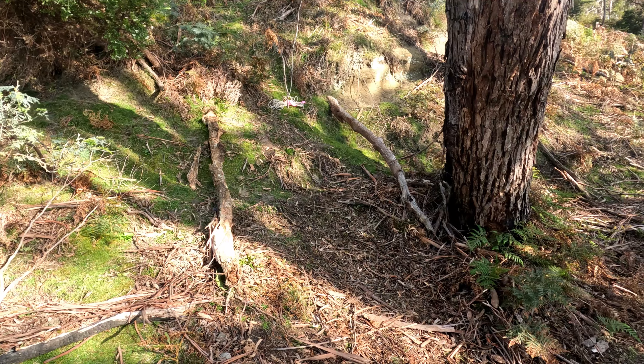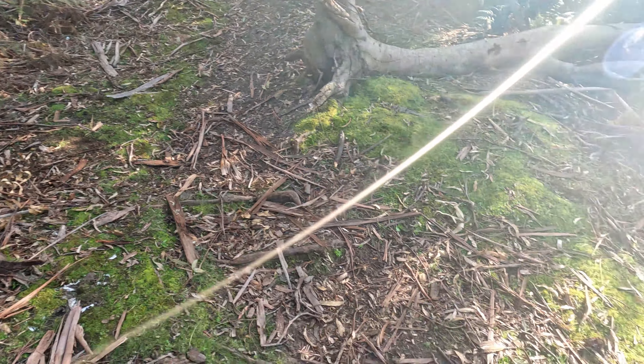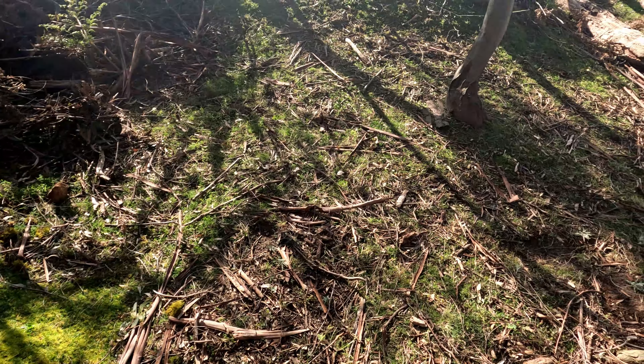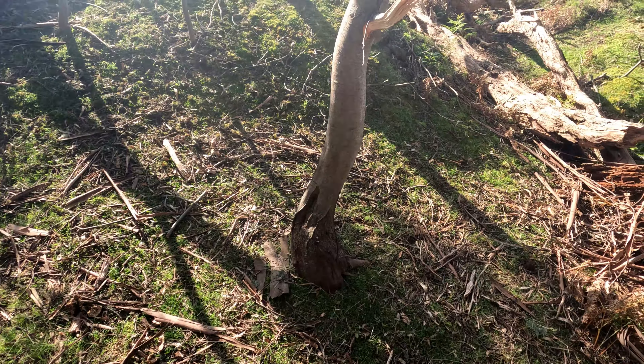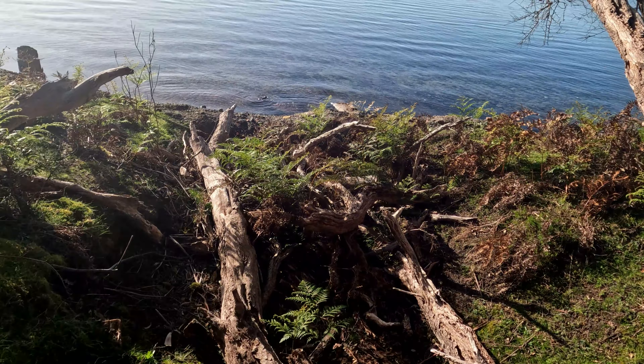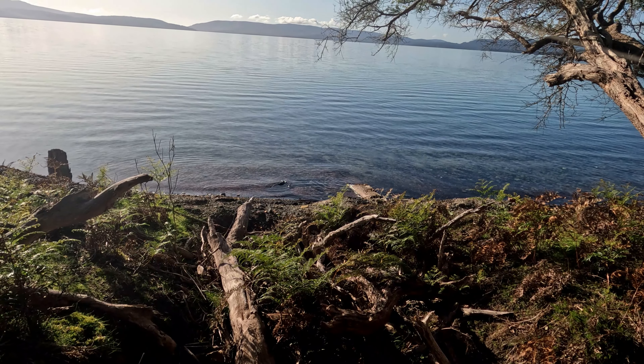What I think happened was the coal was brought out of the tunnel there and brought down to this area here, and out onto the platform awaiting shipment to Hobart.